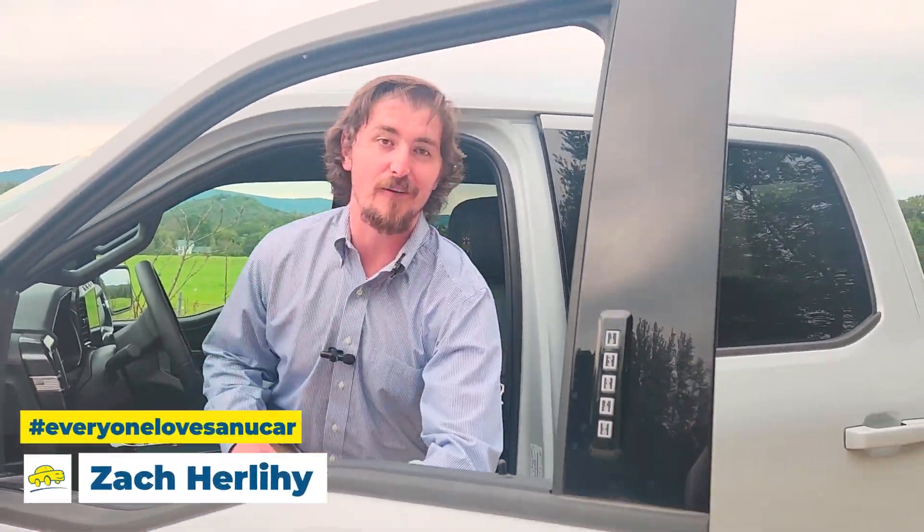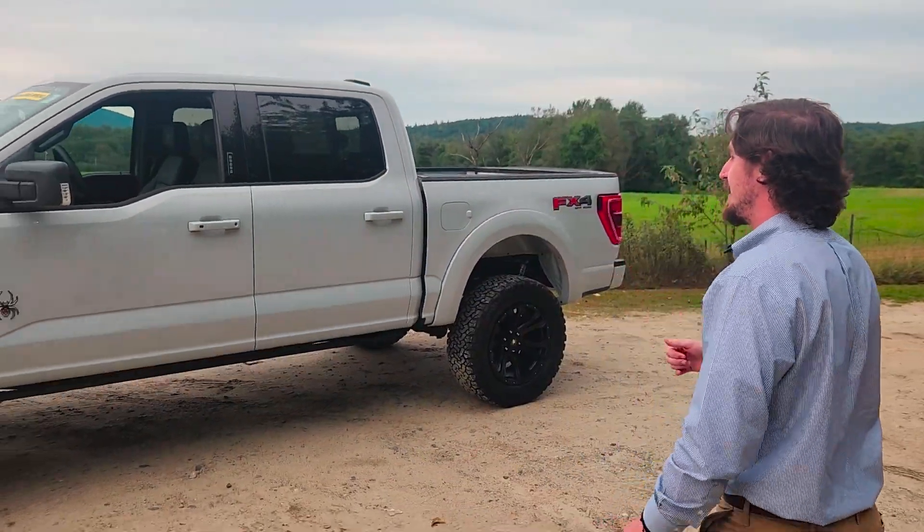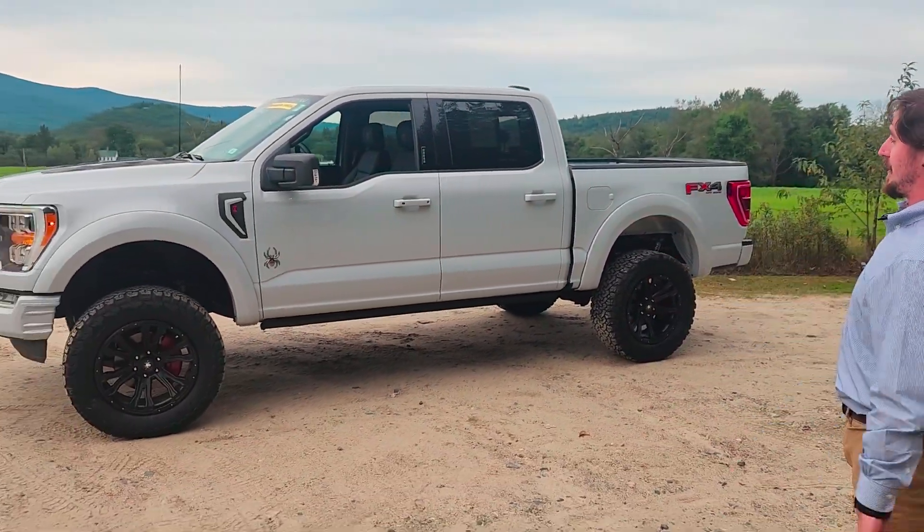What's up, guys? I'm Zach with New Car Photo Plymouth. Welcome back to Zach's Motor Minute. And today, I want to show you guys the 2022 F-150 Black Widow.